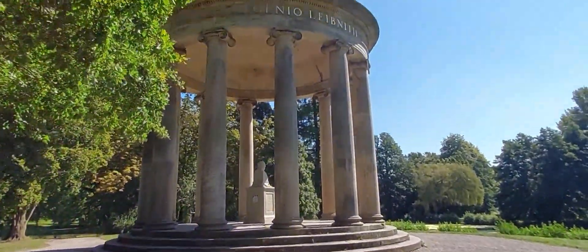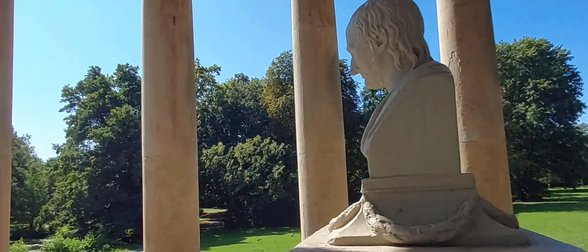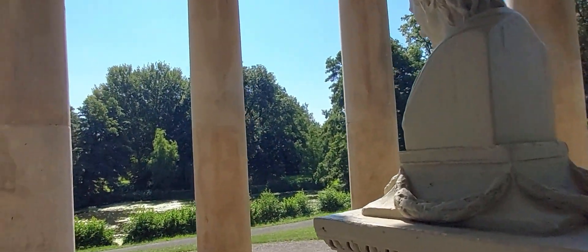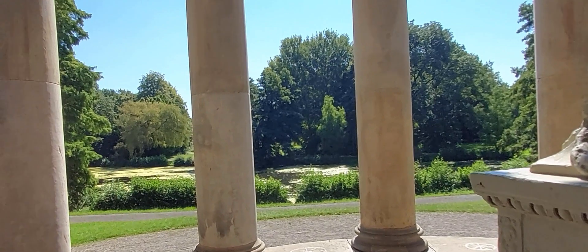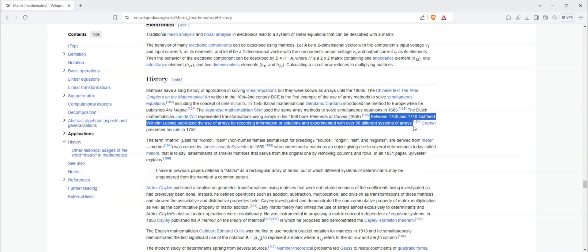Gottfried Wilhelm Leibniz, a polymath with a strong Hannover connection, not only created the first mechanical calculator capable of performing all four basic mathematical operations, but also played around with matrices. This line from the Wikipedia page about matrices provides some insight about how and why they came to be: the arbitrary-seeming operations were defined based on mathematical utility, and the present system of matrices is designed to be the most applicable to diverse operations.